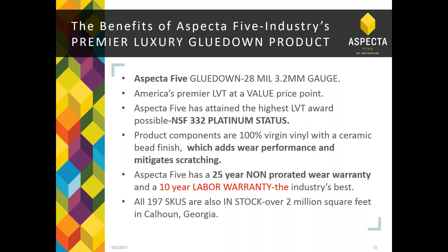Like Aspecta 10, the Aspecta 5 glue-down has a 25-year non-prorated wear warranty and a 10-year labor warranty. We have almost 200 SKUs or 2 million square feet of this product in stock in Calhoun. On the Aspecta 5 Advantage comparison sheet, our 3.2 gauge matches only Armstrong in that category. We perform extremely well on the Taber abrasion test, with a static load of at least 1,000, and carry the NSF 332 rating. We are value-priced and competitive with anyone, though we don't provide pricing on these seminars.